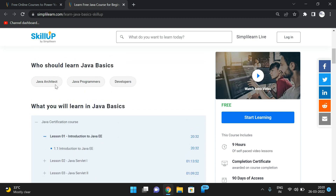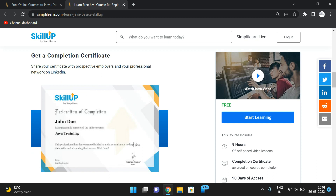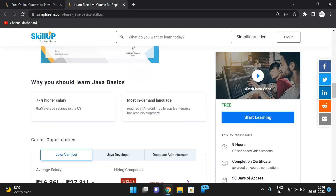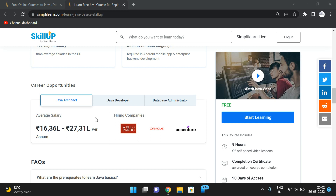This Java basics course is designed for Java architects, programmers, and developers. After completion, you receive a certificate in the SkillUp template. Java developers can expect 77% higher salaries than average in the US. It is one of the most in-demand languages, heavily used in Android mobile applications and enterprise backend development.